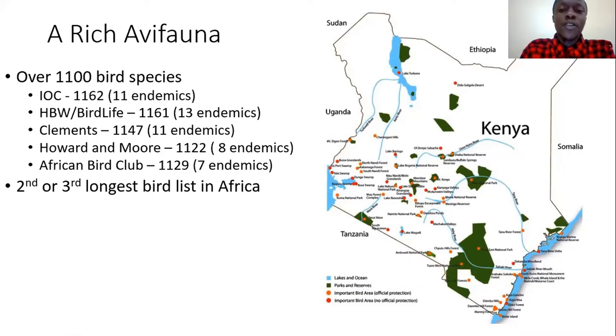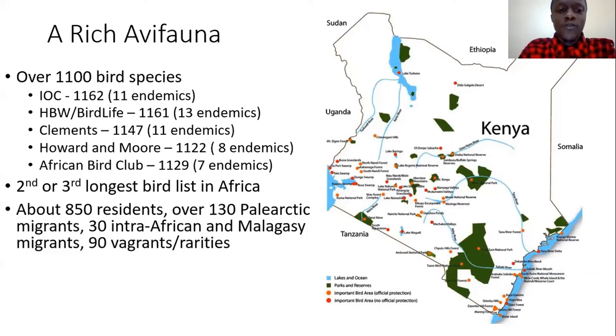Depending on which authority you look at, Tanzania could also be second and Kenya third. Recently there have been many species splits — birds that were subspecies being elevated to species status. In Tanzania, many of those have become new species. For example, we previously had four species of white-eye in East Africa, and now we have 11 different species. But this just shows you in general how rich Kenya is in terms of bird species.